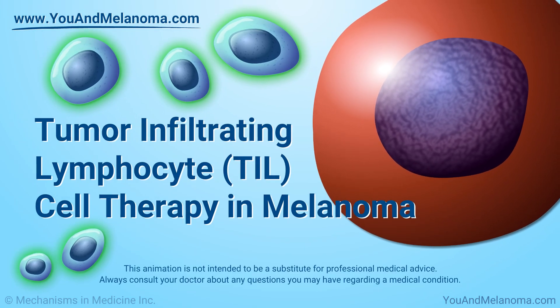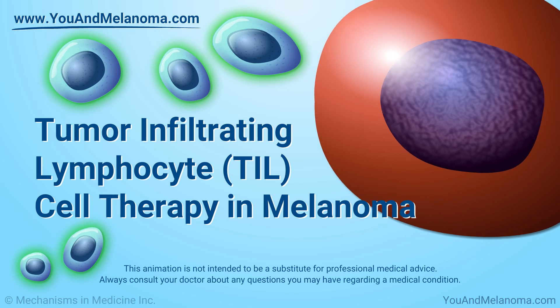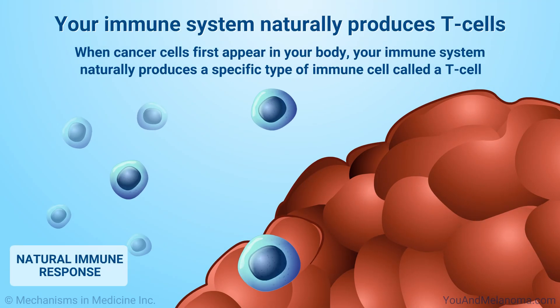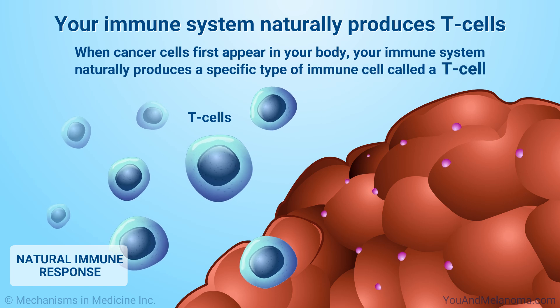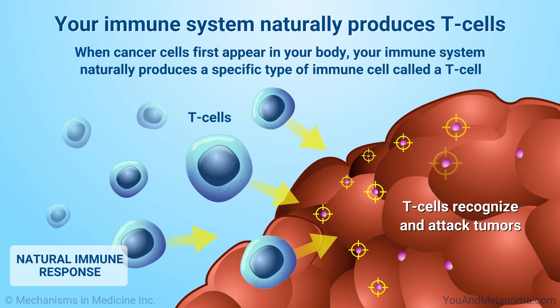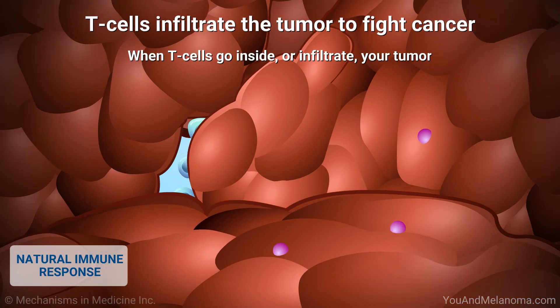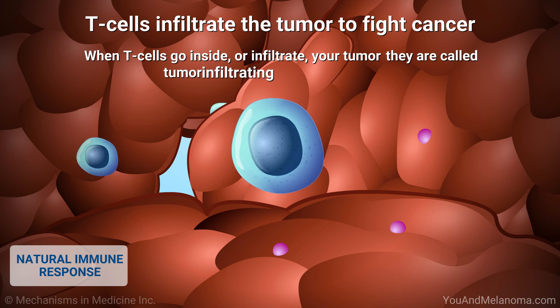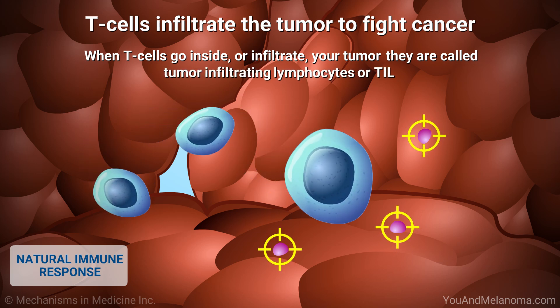Tumor Infiltrating Lymphocyte Cell Therapy in Melanoma. When cancer cells first appear in your body, your immune system naturally produces a specific type of immune cell called a T-cell that can recognize and attack tumors. This is part of your natural immune response. When T-cells go inside or infiltrate your tumor, they are called tumor infiltrating lymphocytes, or TIL. TIL can naturally fight cancer cells.